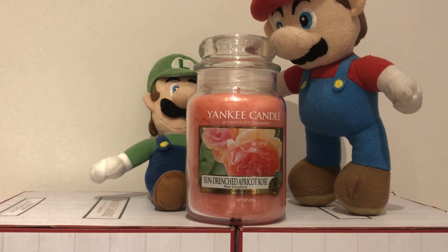So let's take a look at it. The colour is pink and the label is roses, and it smells of apricots and roses, so I'll give it 10 out of 10. The Yankee Candle Sun Drenched Apricot Rose is available in the shops and was part of the Simple Things collection, so please take a look at the video.